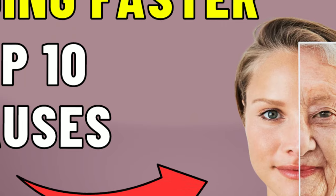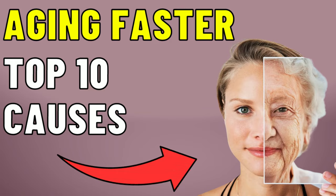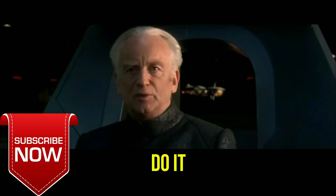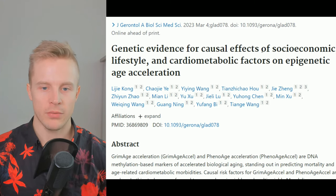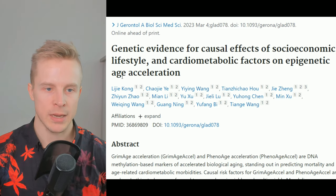We know some things can make you age faster, whereas other things slow down your biological aging. In this video, I'm going to talk about this new study that revealed the top 10 things associated with accelerated biological aging, and the two things that are protective against that. The study is very new, published in March, and it's called Genetic Evidence for Causal Effects of Socioeconomic, Lifestyle, and Cardiometabolic Factors on Epigenetic Age Acceleration.